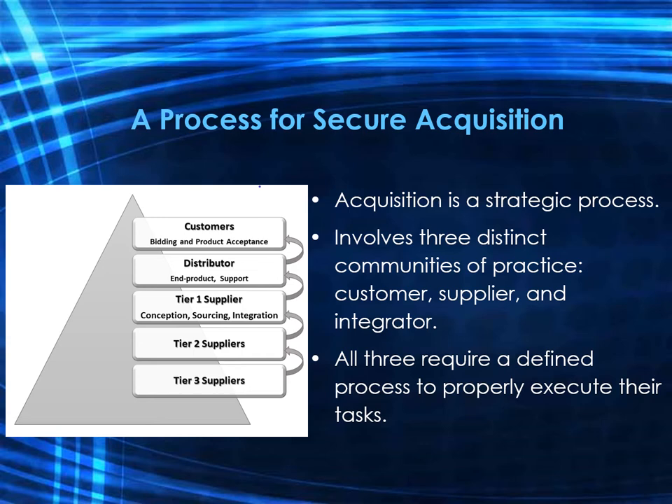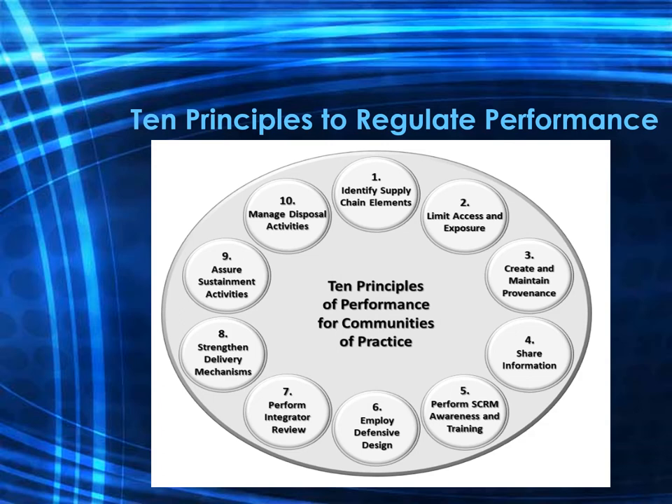The National Institute of Standards and Technology has outlined ten principles that underwrite a competent supply chain lifecycle process. Principle one is to uniquely identify supply chain elements, processes, and actors — establishing unique identifiers and methods of identification to support provenance, and addressing the effectiveness of acquirer and integrator identity management and access control policies. Principle two is to limit access and exposure within the supply chain, controlling access so that only appropriate actors are permitted to monitor or change supply chain elements or processes.